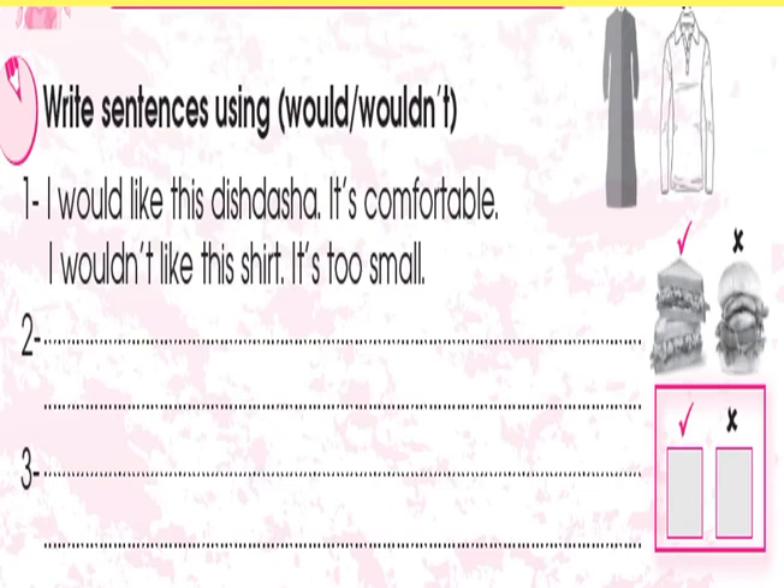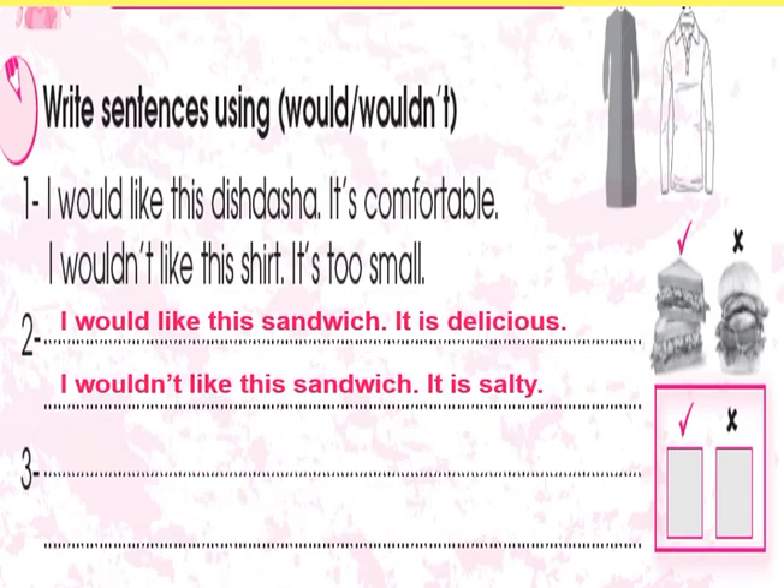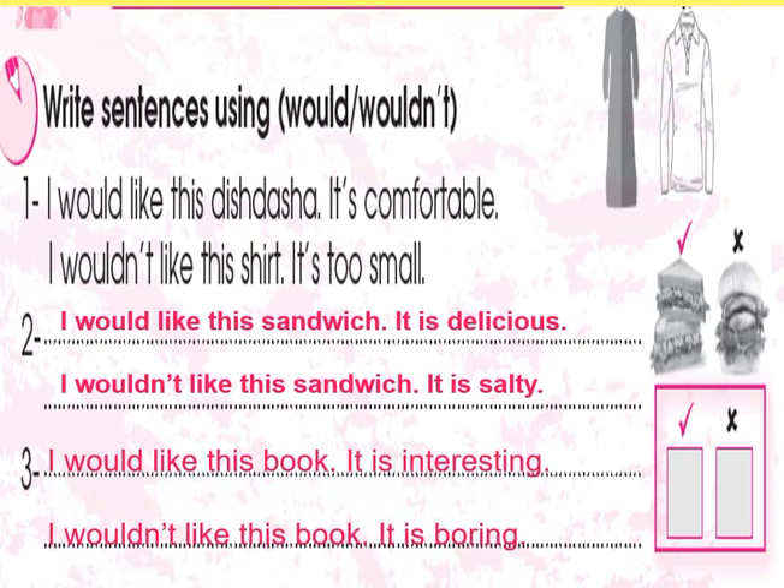After that, write sentences using 'would' and 'wouldn't'. Number one: I would like this dish dasha — it's comfortable. I wouldn't like this shirt — it's too small. Number two: I would like this sandwich — it's delicious. I wouldn't like this sandwich — it is salty. Number three: I would like this book — it's interesting. I wouldn't like this book — it is boring.